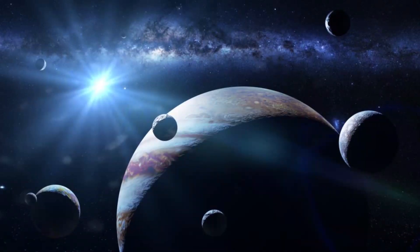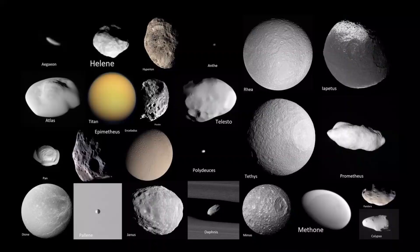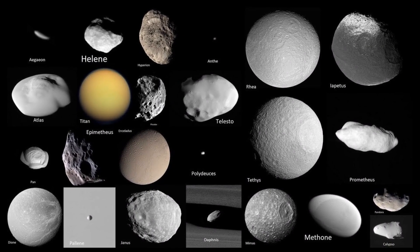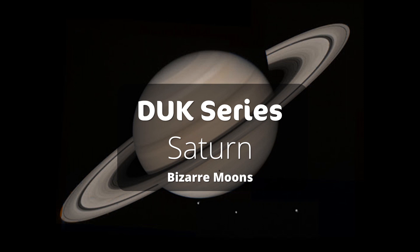For centuries, the moons of other planets have kept astronomers and amateurs engaged. Many planets have moons, but Saturn has the most bizarre set of moons. Hi friends, I am Sopna. Welcome to our DUK episode on the bizarre moons of Saturn.